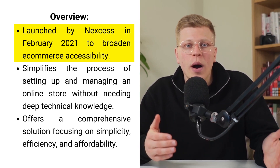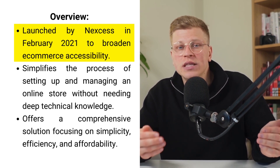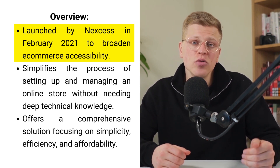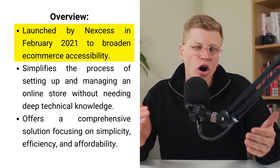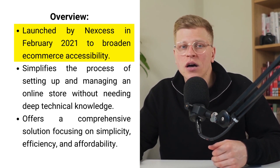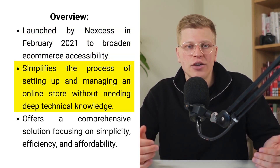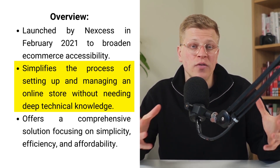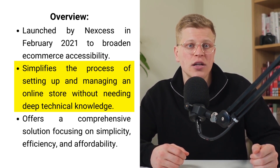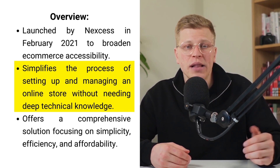Nexus, part of the Liquid Web family known for its top-tier cloud hosting solutions, broadened its reach with the launch of Store Builder in February 2021. This move was aimed at helping those who aren't tech-savvy by making the advanced capabilities of WooCommerce and WordPress more accessible. Store Builder breaks down the barriers of entry, offering a platform that's easy to navigate and powerful without requiring users to have deep tech knowledge or commit to expensive monthly fees.